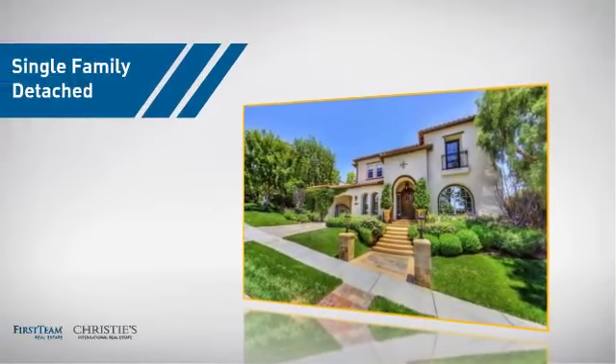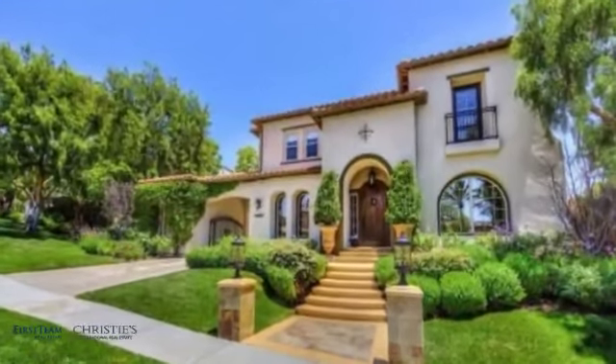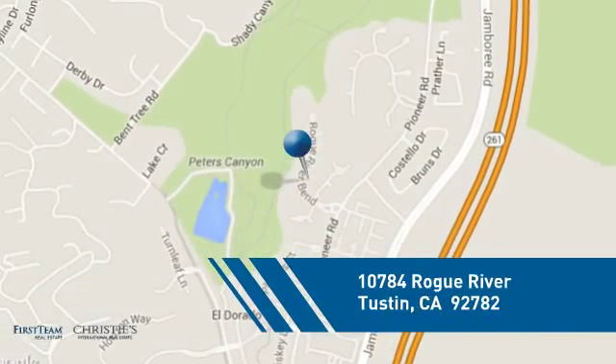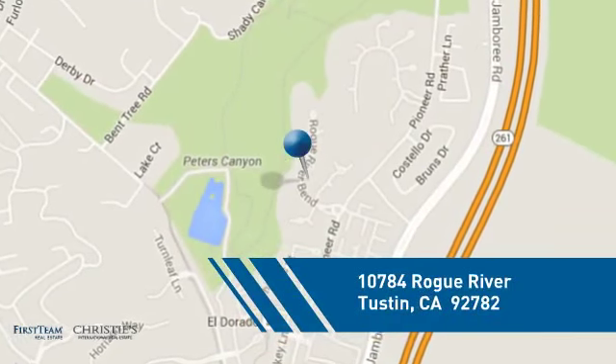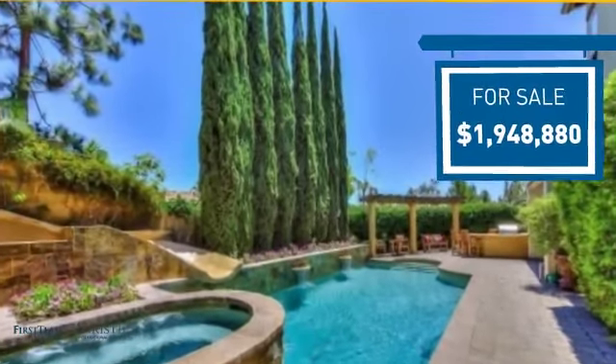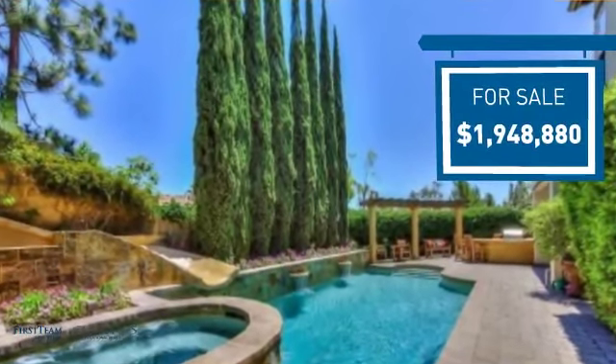This detached home is a great choice for families who want the privacy of their very own lot, and it's located in this area. Currently listed at just over $1.9 million, it offers an excellent value for the area.